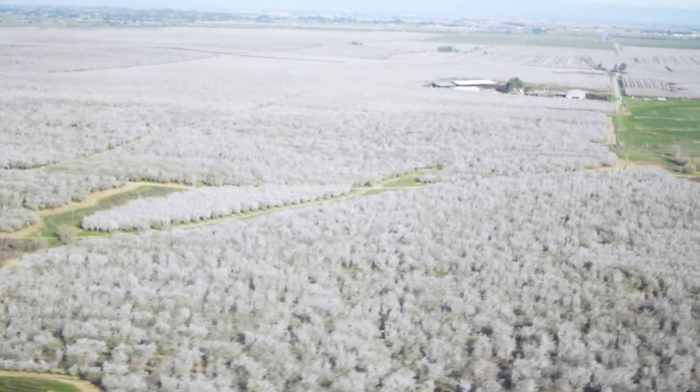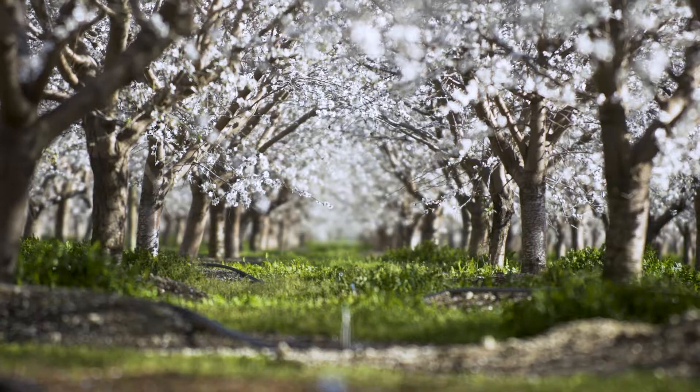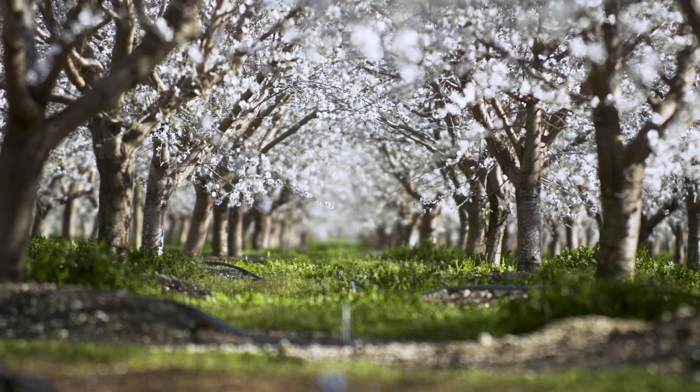We're taking our shell co-product, we're grinding it down, and we are composting 2,500 to 4,000 tons a year. We're making a very good product, and then we're turning around and putting that product back out in the orchards.